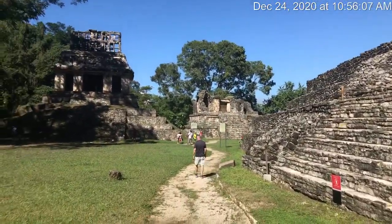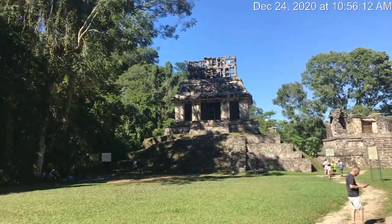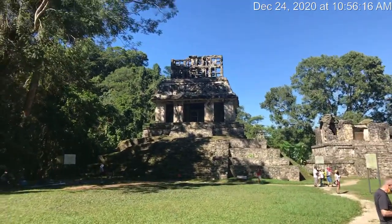Pretty impressive, considering these were just abandoned here when the Spanish arrived.